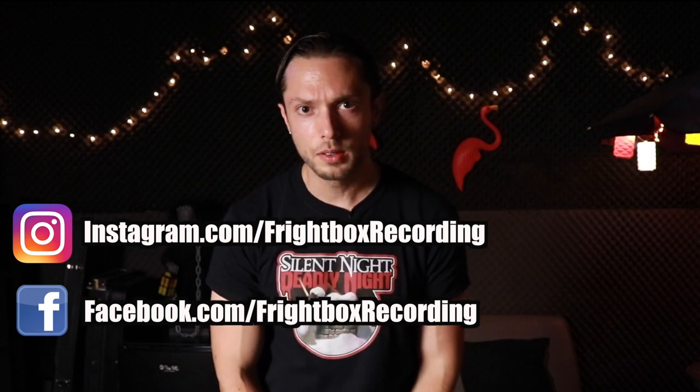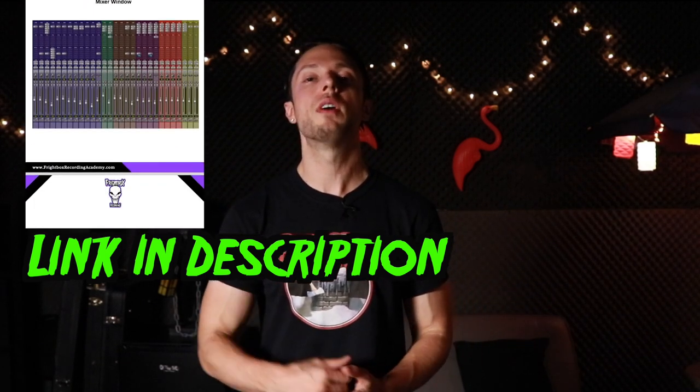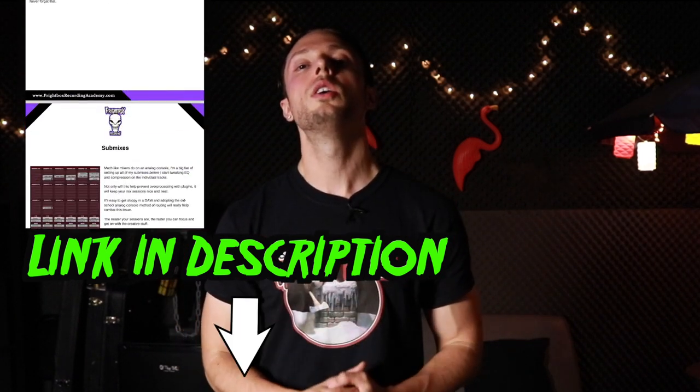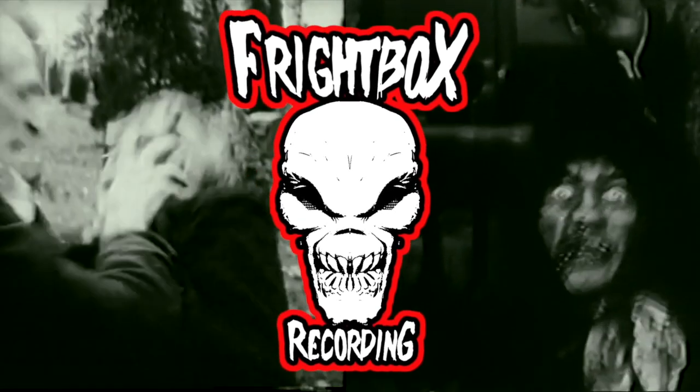Those are the top six pieces of gear I absolutely cannot live without — no preamps, consoles, or tube microphones on that list. None of that stuff matters to me. I'd rather have functional gear that gets the job done and work within a fun, creative, inspiring atmosphere where the bands are kicking ass. I'd love to hear your top six pieces of gear you can't live without. If you found this video helpful, like, comment, subscribe, and share — and click the bell icon to be notified of our weekly videos on metal and rock production. Download my five-step guide for better heavy mixes via the link in the description.